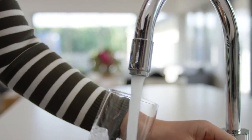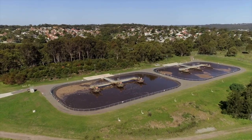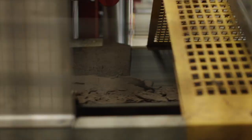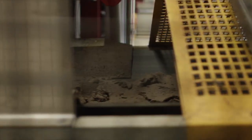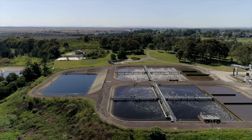The water that goes down your sink, shower or toilet all goes to a sewer system and onto a sewage treatment plant for treatment. At the treatment plant, a number of processes are used to treat the sewage before it is released back into the environment.